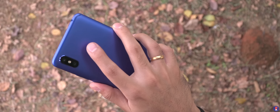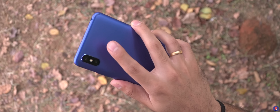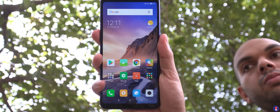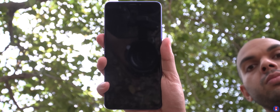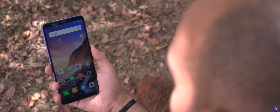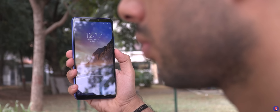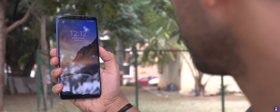The fingerprint scanner is a rear-mounted always-active unit. It's very accurate and has a high success rate, however there's a bit of a delay to unlock the phone which could be due to the animation. There's a face unlock feature too that makes use of the front-facing camera. It too is accurate but again has a delay like the fingerprint scanner. Not too bad, but if Xiaomi reduced the animation they could make it much faster, kind of like the POCO F1.